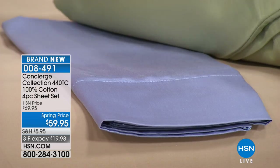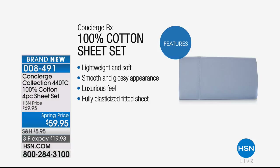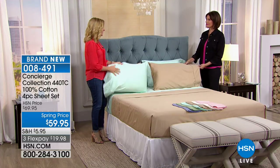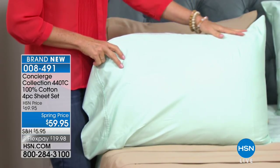These are 440 thread count, 100% cotton — and cotton has gotten really expensive and hard to find. They're lightweight, soft, breathable, with that glossiness and smoothness you can see. The fit matters too: the color can be what draws you in, and these spring colors will get you into a spring fling.